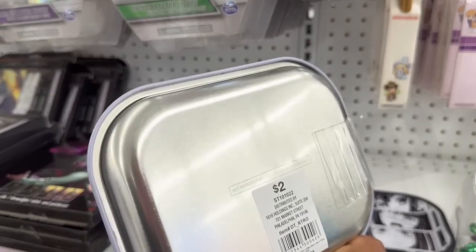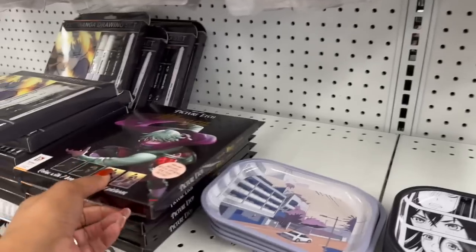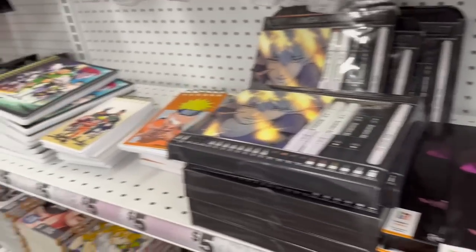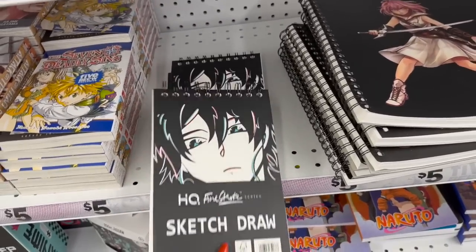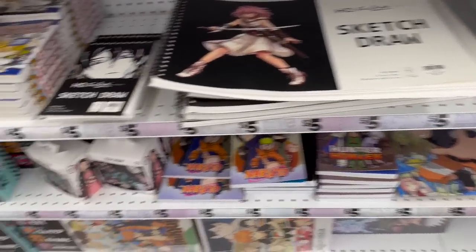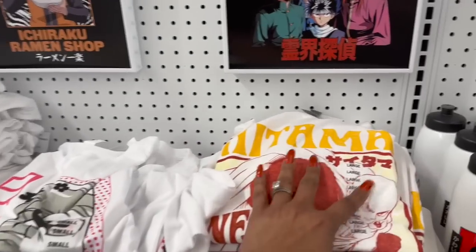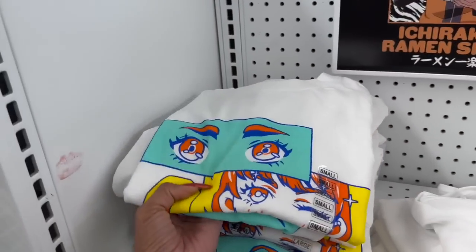Look at these trinket trays for two dollars — they look new. And they have anime items — picture frames and sketch draw designs for five dollars. They have some new anime items — water bottles and more. They also have anime t-shirts available — I really like the Hello Kitty t-shirt.